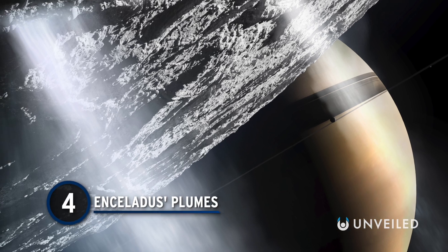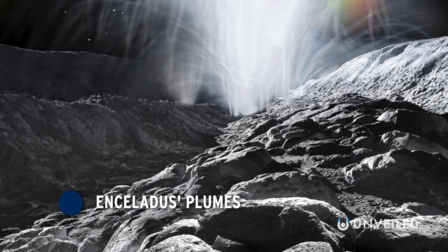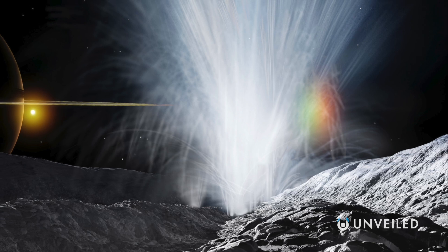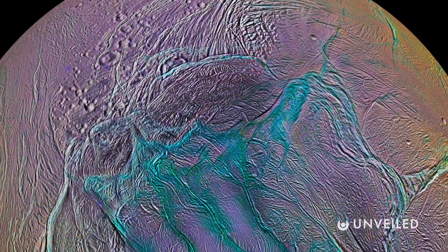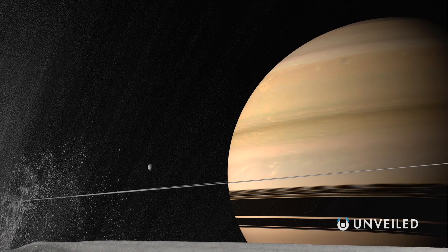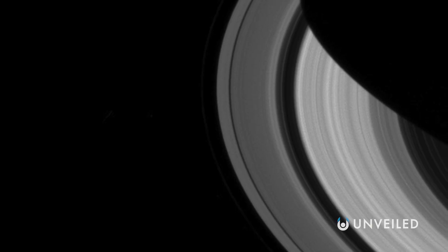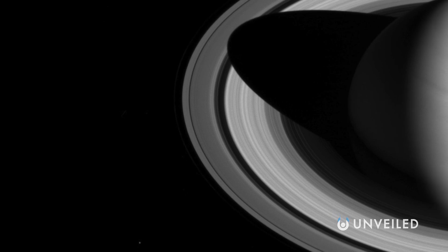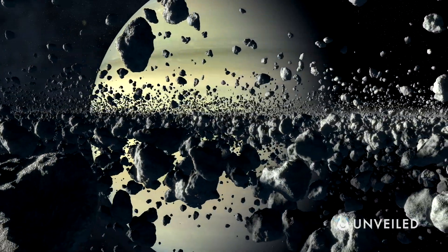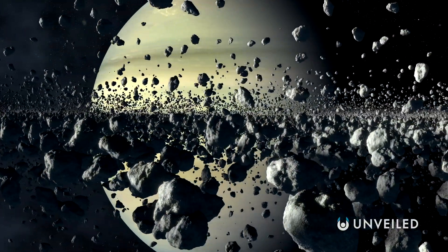Number 4: Enceladus' Plumes. Imagine a towering plume of water and ice particles shooting up hundreds of miles overhead. Now picture a hundred of these going off at the same time. That's what Cassini found on Enceladus' southern polar region in 2005. Saturn's small moon should be inactive and dead, but instead cryo-volcanic jets spew water from tiger-stripe-like fissures into space, providing the material for one of Saturn's outer rings. Scientists think gravitational forces explain some of the heat required to maintain a subsurface ocean, but they also think there must be something else warming the moon up too.